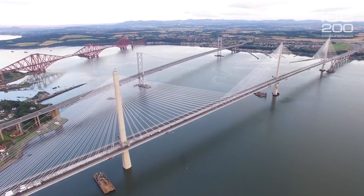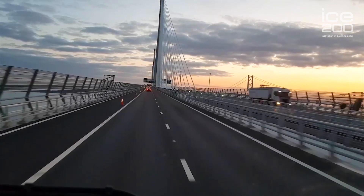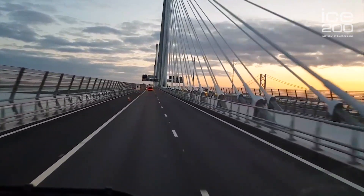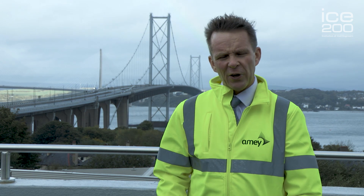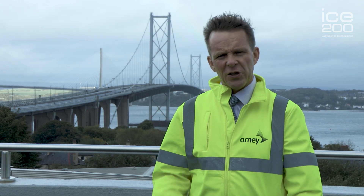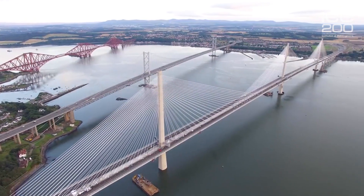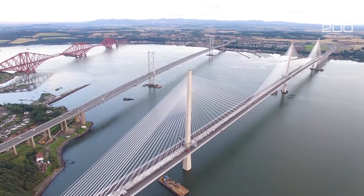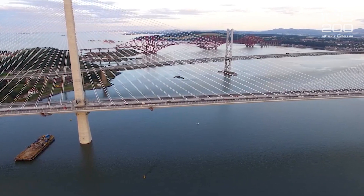Now that the Queensferry Crossing is open, the vast majority of those people are going to use the Queensferry Crossing. In order to help manage the traffic and get a more reliable journey time for public transport, the Forth Road Bridge is going to be retained as a public transport corridor and work as part of a managed two-bridge strategy, where the Queensferry Crossing carries lots of the cars and HGVs, and most public transport, taxis, buses, and motorbikes go on the Forth Road Bridge. This will help share the traffic and give people on buses and public transport a more reliable journey time.